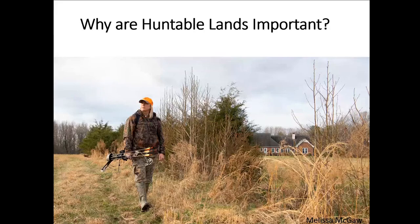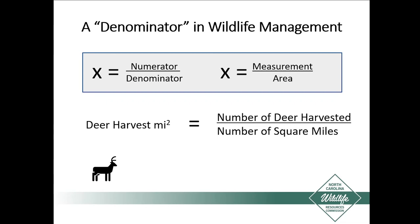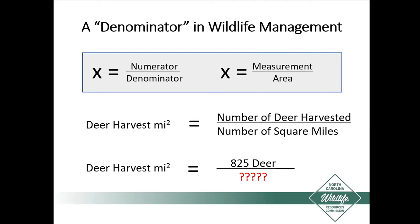Now we have an idea of what huntable lands are and who controls access, but why are they important? Huntable lands are an important denominator in wildlife management. Mostly when we measure wildlife, we have a measurement — some number of animals — and an area in which we're measuring them. It could be fish per square mile of lake, or it could be deer. If we look at deer harvest per square mile and we know the number harvested, we need to know the number of square miles as the denominator. Going back to Durham County last year, there were 825 deer reported in the county.